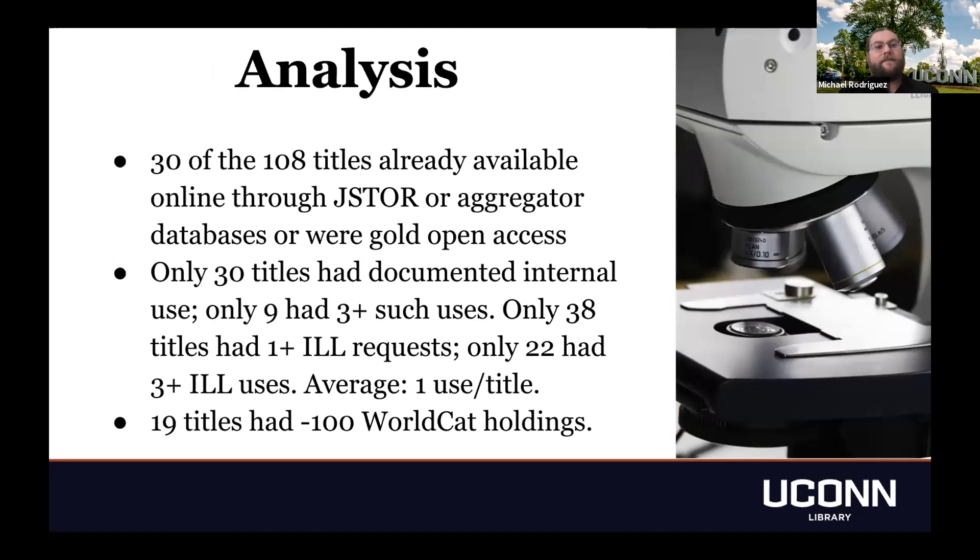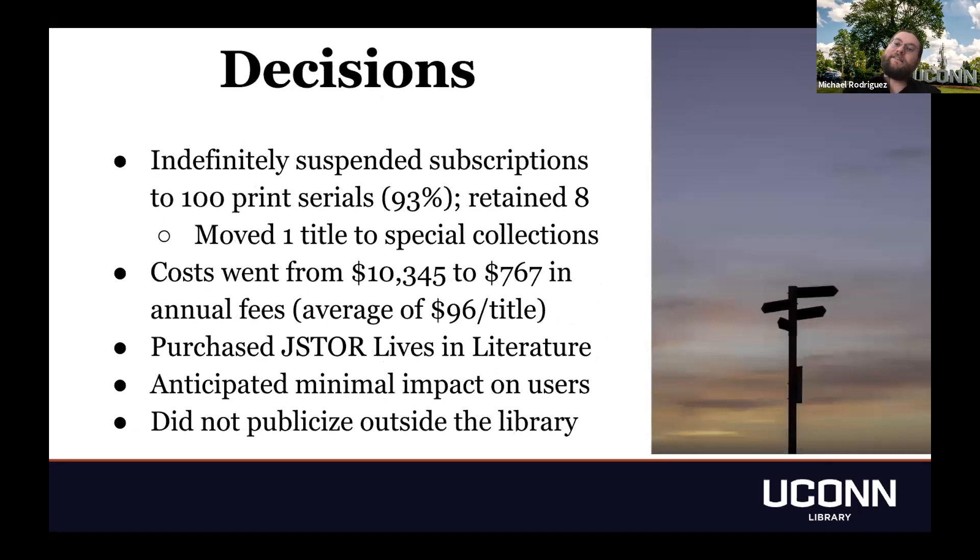Our analysis found that 30 of the 108 titles were already available online through JSTOR, through aggregator databases, or through open access on publisher platforms. Only 30 titles had documented internal use, and only 38 had any ILL requests. For multiple requests or usage, the numbers were significantly lower, averaging about one use per title. Only 19 titles had fewer than 100 WorldCat holdings, so these were pretty widely held and readily accessible through ILL. The upshot was that we indefinitely suspended subscriptions to 100 print serials — 93% of all the ones to which we subscribed. We retained eight, one of which we moved to special collections. We cut costs by about $9,000 per year.